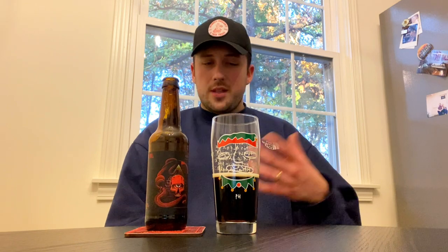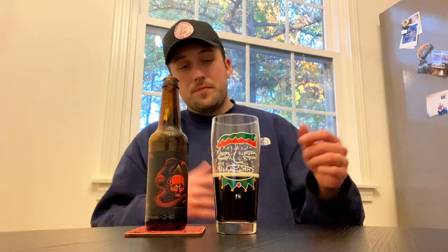It does have a little chalkiness to it — I don't know what that's coming from, maybe the yeast, maybe the malts, maybe even the water profile. But other than that, it's not super noticeable. Take that away and this is five out of five for me — it's really, really solid.